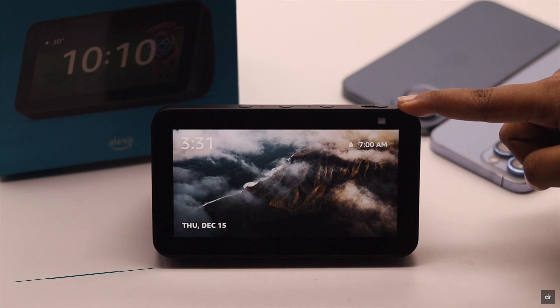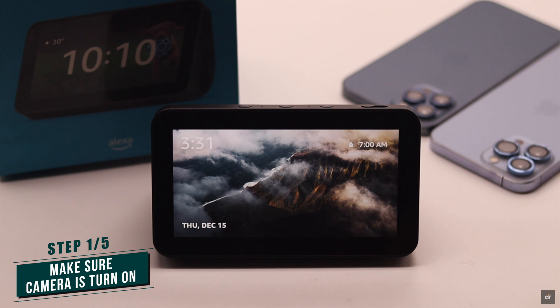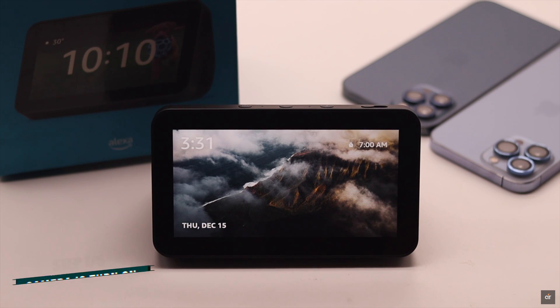Before you start, make sure the camera is turned on for the Echo Show 5. If it is turned off, no matter what you do, the camera won't work.